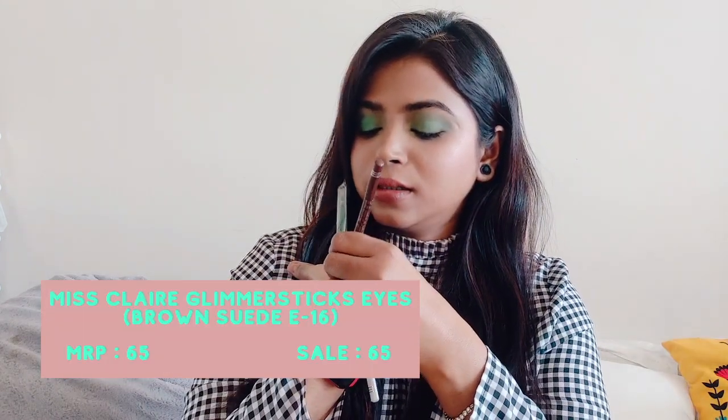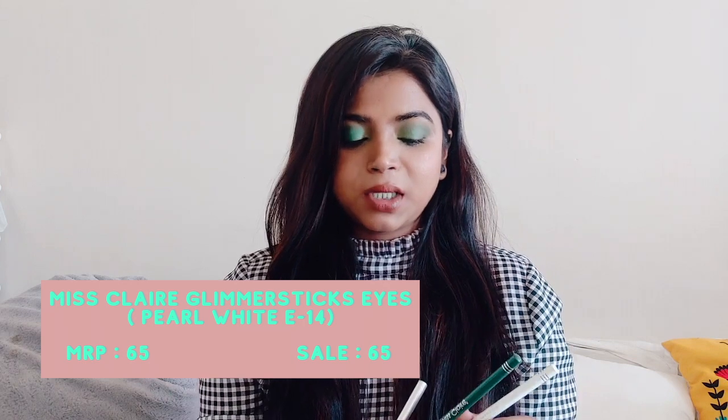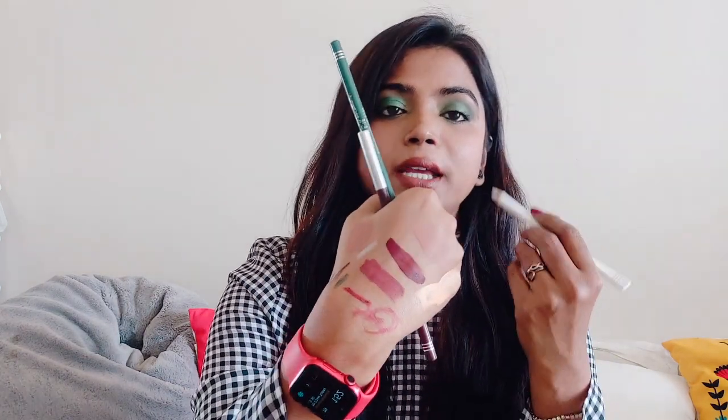Next up I also got Miss Claire Glimmer Stick for Eyes. I got brown suede, emerald, and pearl white. The brown one is quite nice and smooth. I've wanted to buy a green liner for a very long time — I always kept it in my cart but never bought it. The emerald feels smooth but not super pigmented. The white is for the waterline to make eyes look bigger. I got brown because sometimes brown smoky looks are really nice as a change from black kajal.